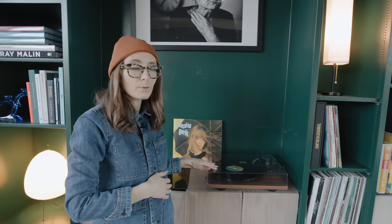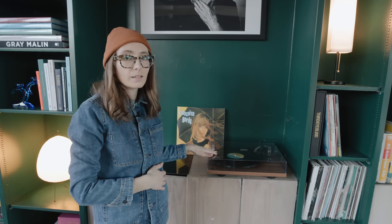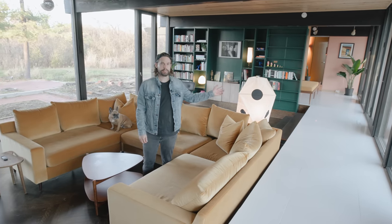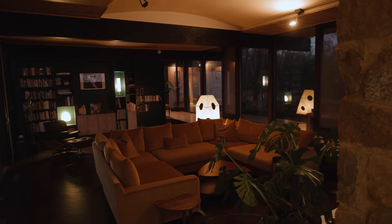My last favorite thing about this area is this turntable that's hooked into our Sonos speakers, so it's a nice blend of vintage and modern technology. It's really fun to put a record on in the morning and let it play throughout the house. Over here is the newest addition to the living room — this Noguchi Akari light. We love how much light it brings into this part of the living room. It feels really warm and cozy at night.